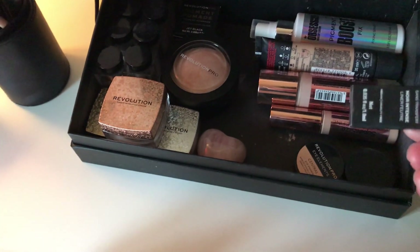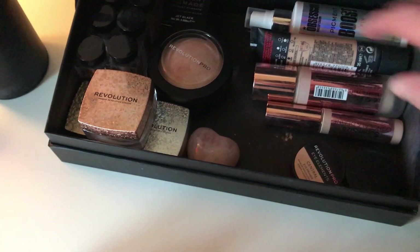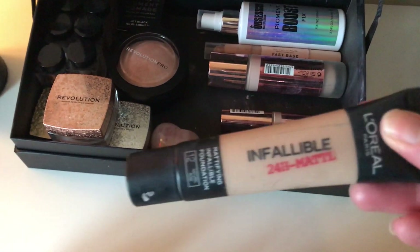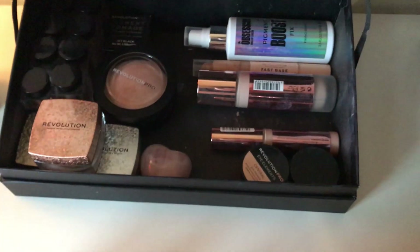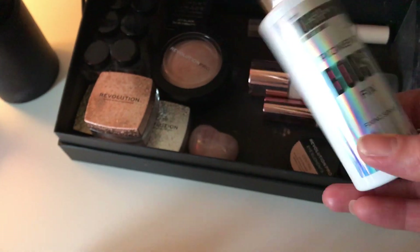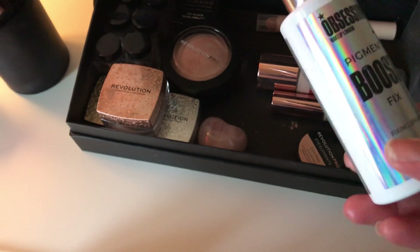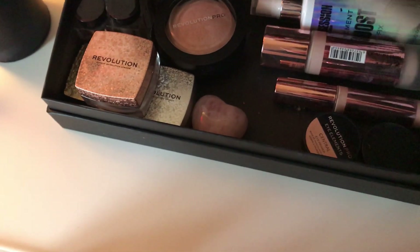I thought that was my brow pencil but it's actually the Liner Revolution, which I love. I've also got my holy grail foundation that used to be from L'Oréal — I absolutely love that. And there's also the Obsession Pigment Boost fixing spray, which I love. If I want to wet an eyeshadow or wet my brush to intensify it, that's what I use.